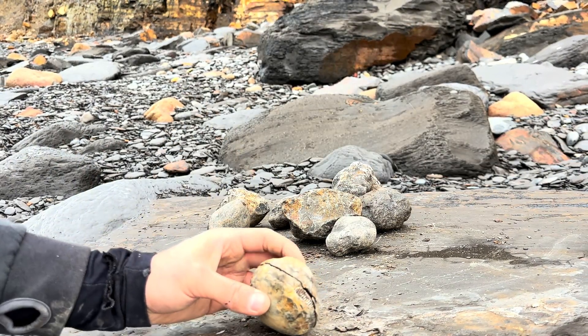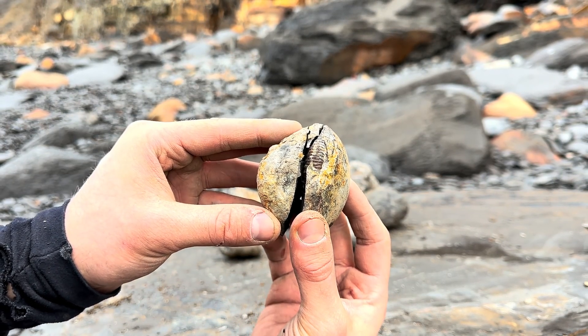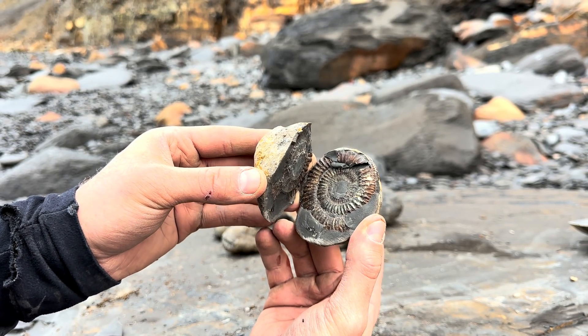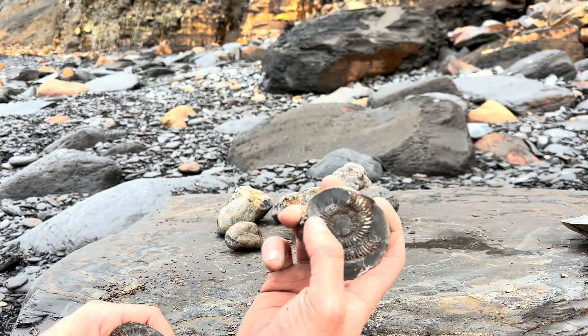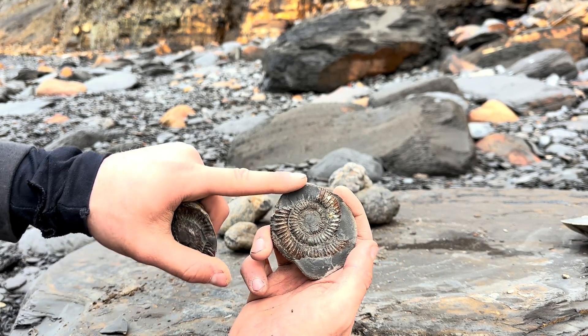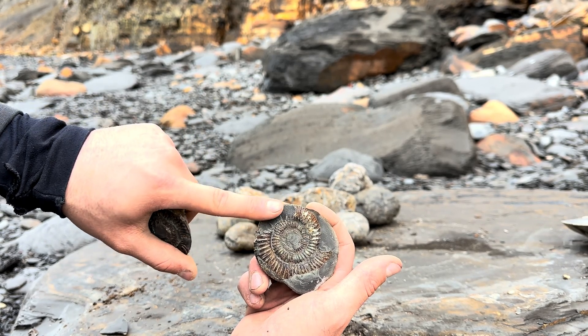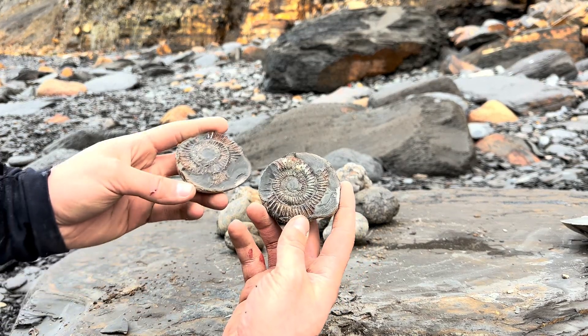There we go. I just started with gentle taps — you don't want to go full force straight away — and it's actually split open really easily. Let's have a look inside. Oh yeah, it's another really nice ammonite. A small piece of the shell broke off here, but we can just smooth this off completely so we're left with a smaller example completely surrounded by a nice smooth limestone, which I think will look really nice.